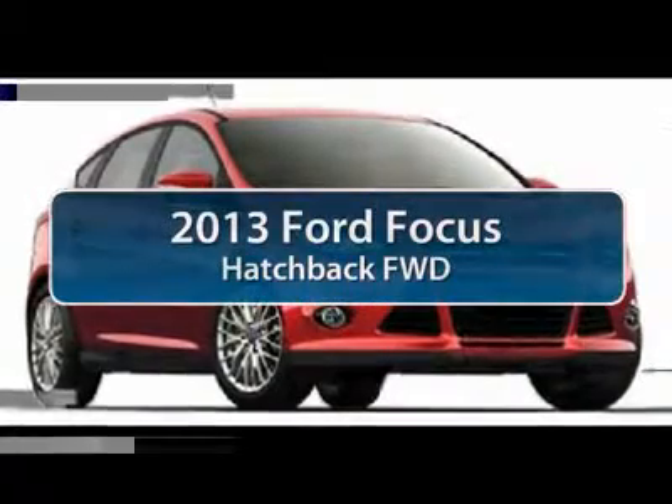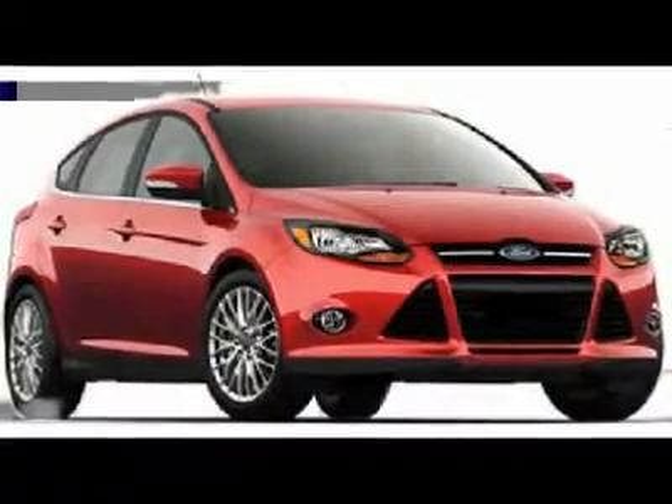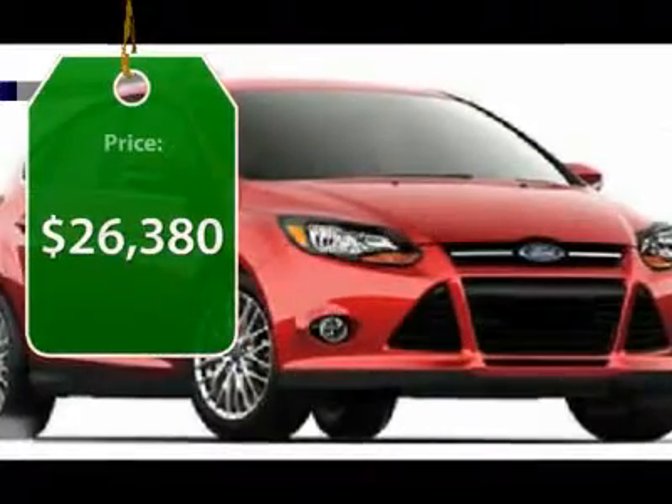The 2013 Ford Focus. Focus has more cool tech, more of what you're looking for. From any point of view, more than meets the eye. And it's priced below $30,000.